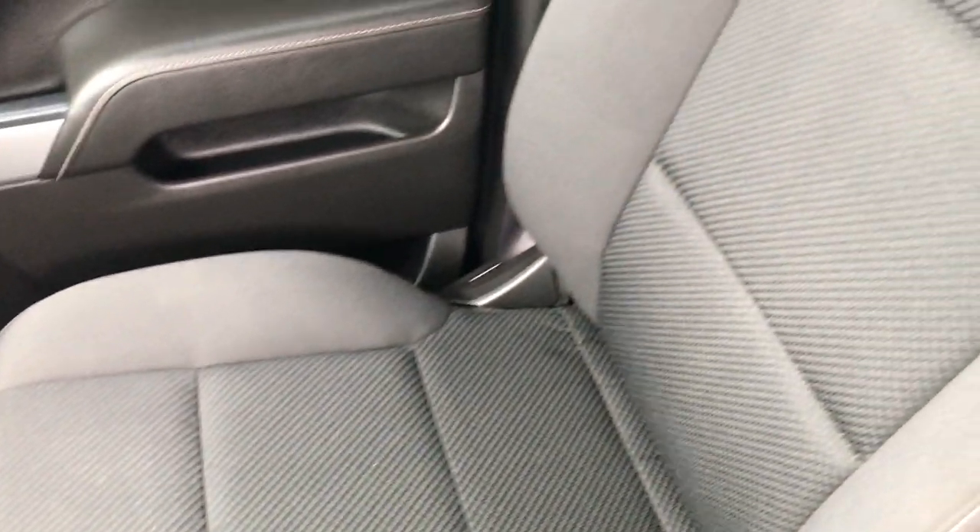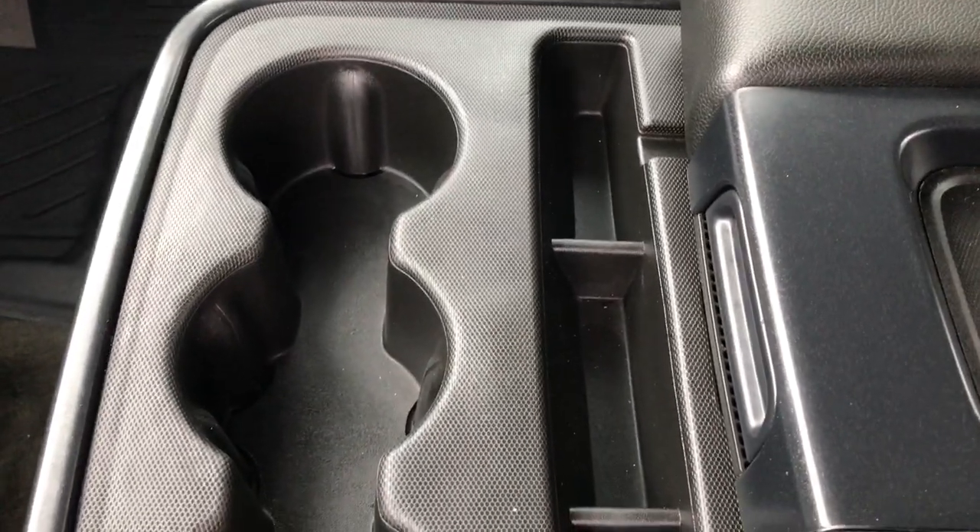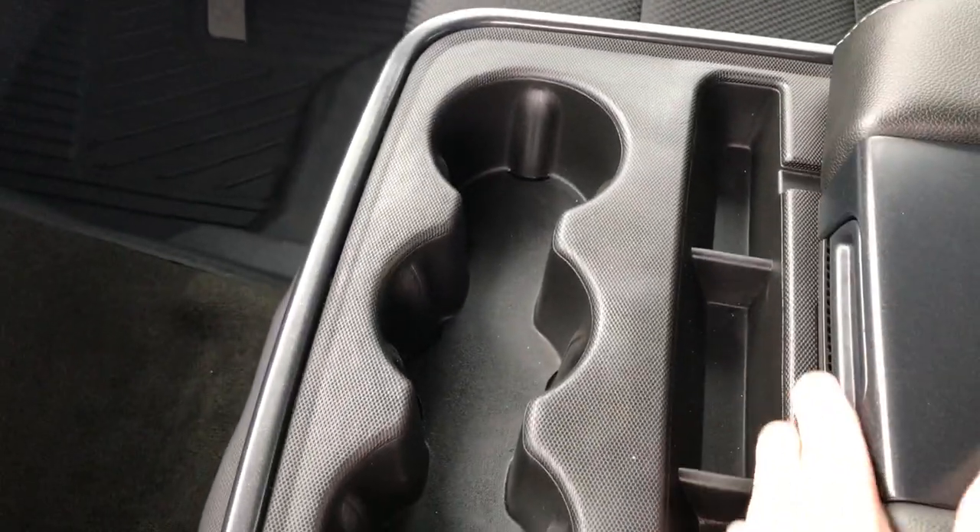The passenger seat is very clean as well — no rips or tears. This truck smells very clean inside; I don't think it's ever been smoked in. The carpeting is in excellent condition and you get three cup holders and the center console.